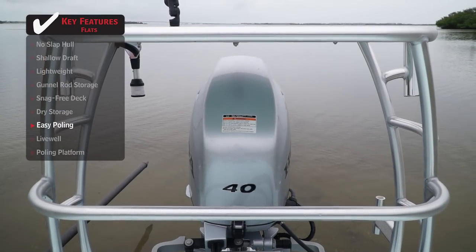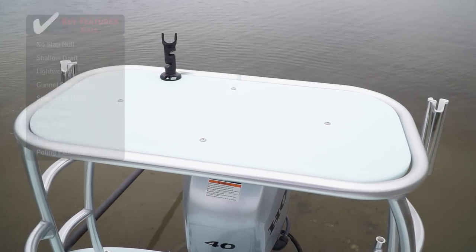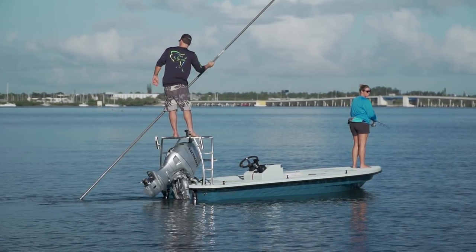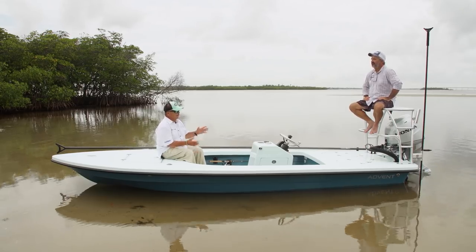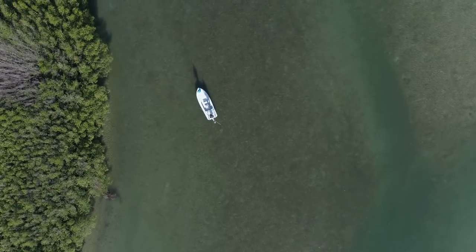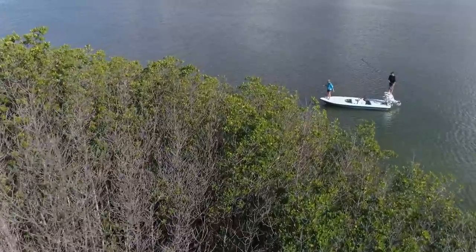I like a full-width poling platform. Somebody my size — I don't want to stand on a tennis racket to push the boat around. This thing is really full-width and very stable — a comfortable place to push the boat from. One of the things I love about top-of-the-line micro skiffs: those hatches are offset so you can reach them from on your trailer. That's a little thing you'll really appreciate as an owner. You couldn't do it if they were set up like most livewells.